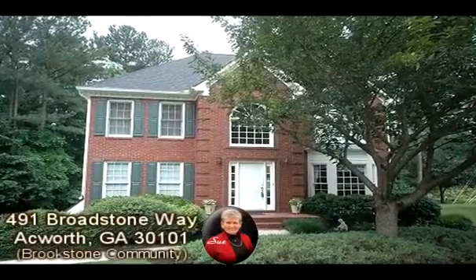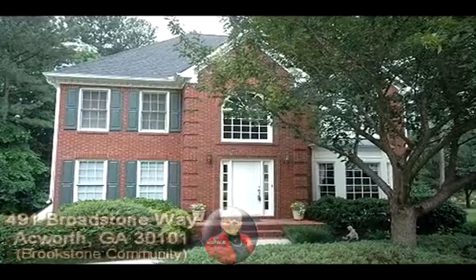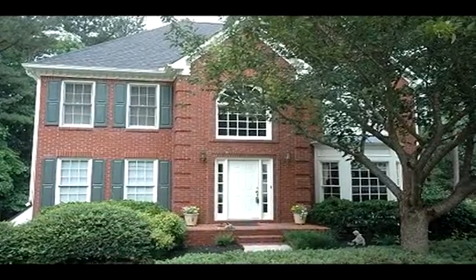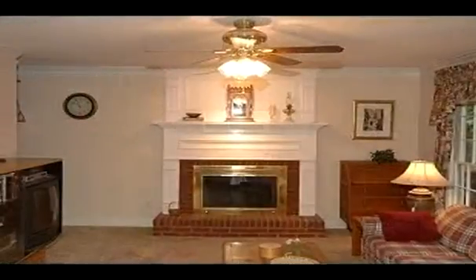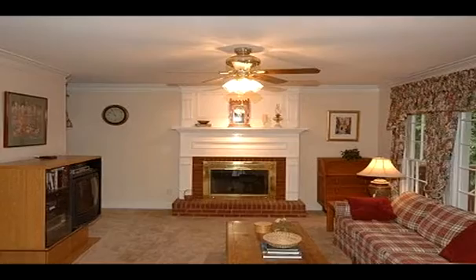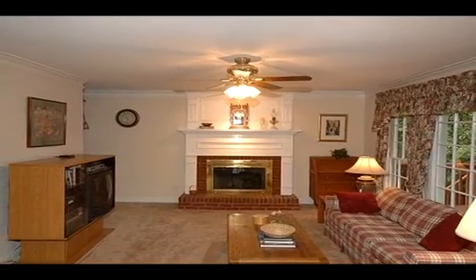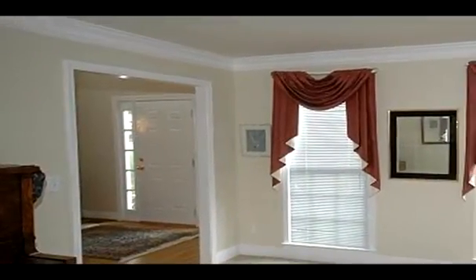This Aqua, Georgia home is presented by Sue Hilton with Keller Williams Realty Signature Partners. To provide more property information, Sue has opted to present an overall property description narration instead of describing the individual scenes. This charming home is in a golf community just waiting for a new family, with all fresh new carpet and interior paint.